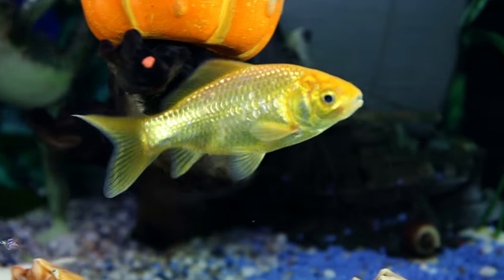The best kind of fish to get if it's your first aquarium is a goldfish. Goldfish are really hardy, and there's zero maintenance. All you have to do is make sure that its home is nice and clean and feed it, and you're good to go.